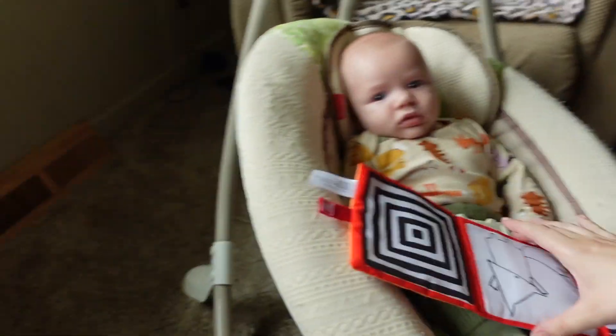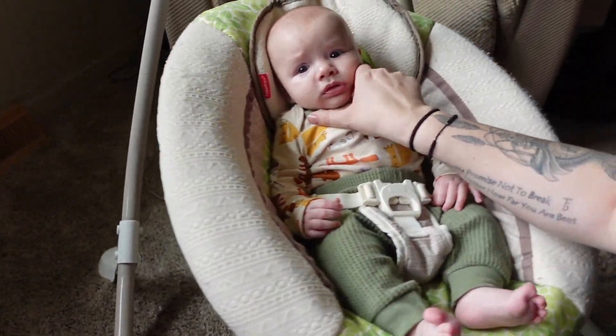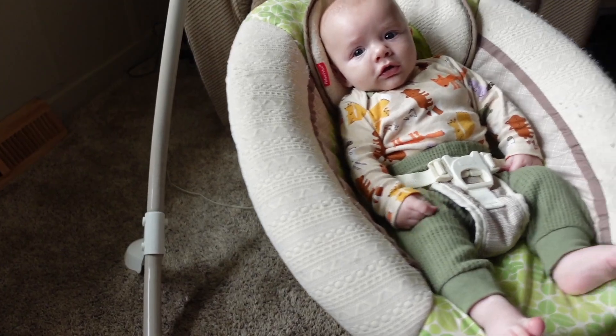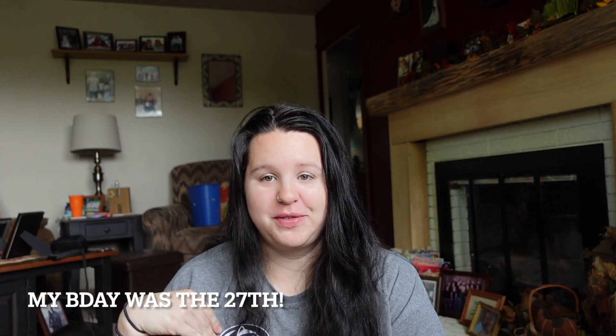Nox woke up from his nap so I just want to show you guys his outfit real quick — one of the other outfits I got him from Old Navy. We got these little green pants and this little animal shirt — he looks so cute! That's everything I got from Old Navy. I spent way too much money but I had super cash to get spent, and also my birthday is tomorrow so I decided to just spoil myself. I hope you guys enjoyed this try-on haul and I'll see you in my next video!